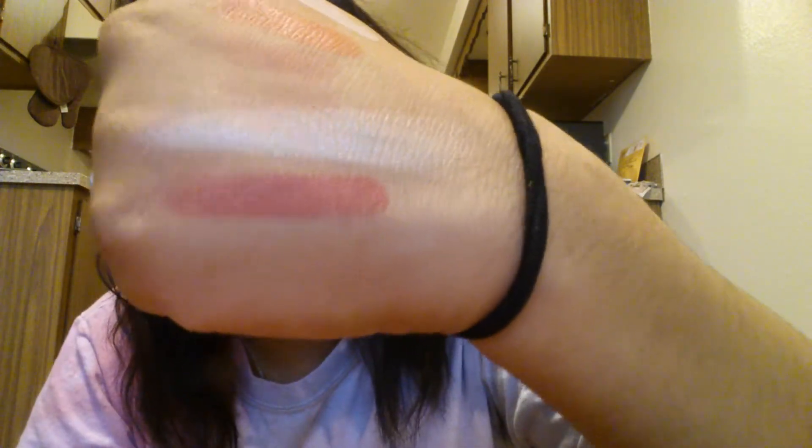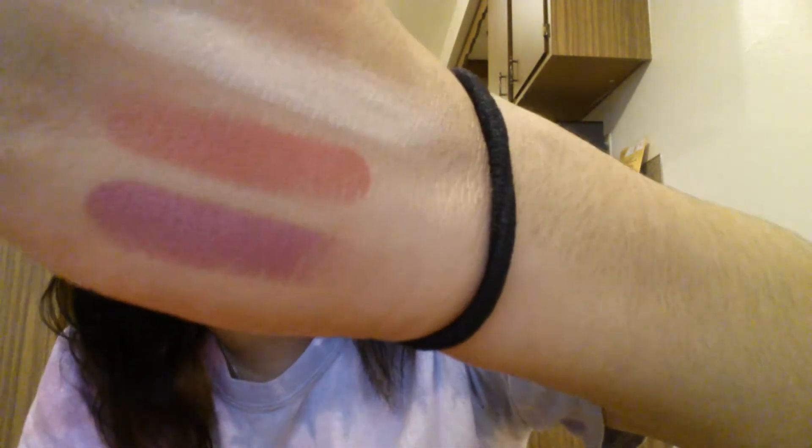I also got more Wet n Wild lipsticks from the same collection — I got Rosebud, which is a really pretty rosy pink, and another one that's a really pretty pink-purple. I love both of these colors.